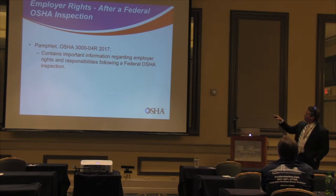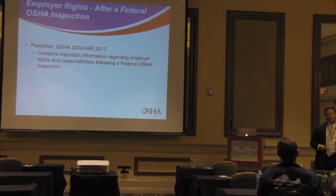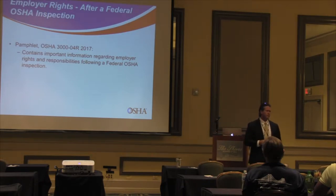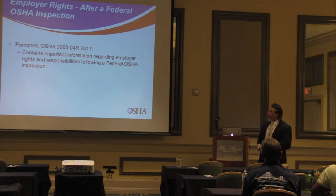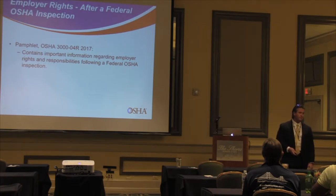After every OSHA investigation, employers have rights. We'll typically give you a pamphlet of employer rights and responsibilities — now it comes in the package with the citation. It explains the difference between willful, serious, other-than-serious, and de minimis citations, and it gives you the penalty amounts. Note that penalties change every year, so unless the pamphlet is the current year's version, the penalty amounts may not be accurate.